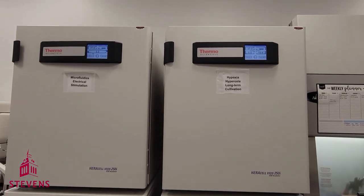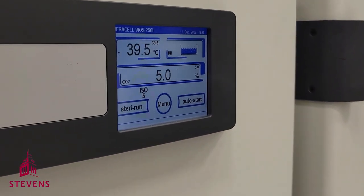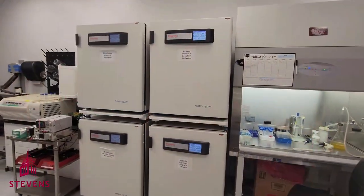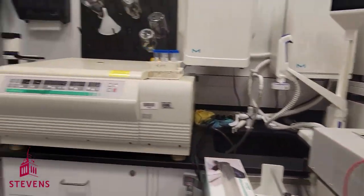The incubators in this room are set up with different conditions to allow us to electrically stimulate cells, perform microfluidic cultures, or culture cells under hypoxic environments.